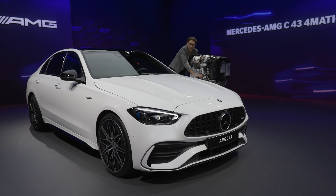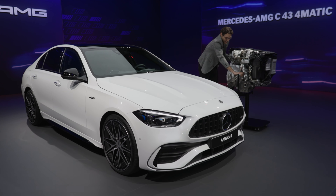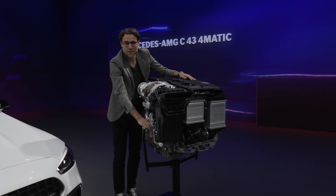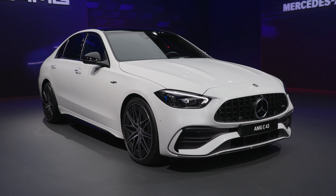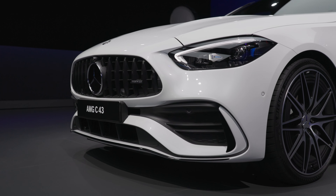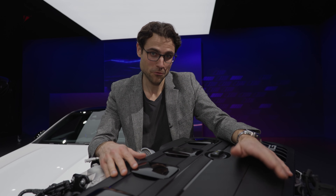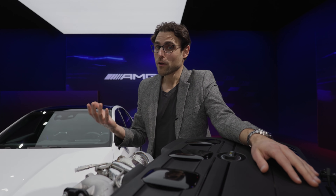This is the thing everyone is talking about. I'm bringing you the new four-cylinder engine for the Mercedes C43. The C-Class has a new AMG version and this is the strongest four-cylinder from series production — 408 horsepower from a two-liter four-cylinder engine plus the mild hybrid boost, which is also supposed to make it more efficient.